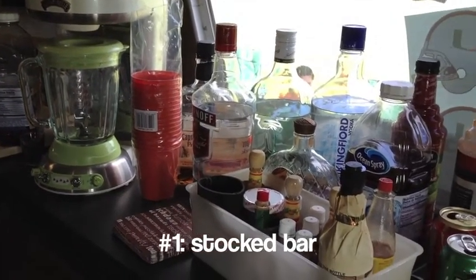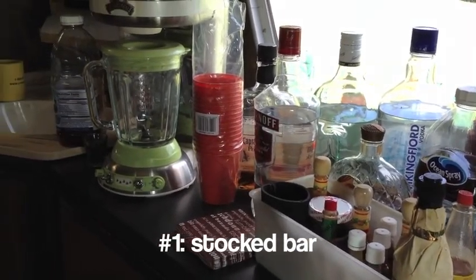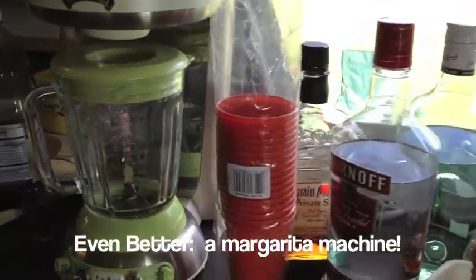Essential number one: a well-stocked bar. This is the key to any great tailgate, and it's going to help with the dancing later on.